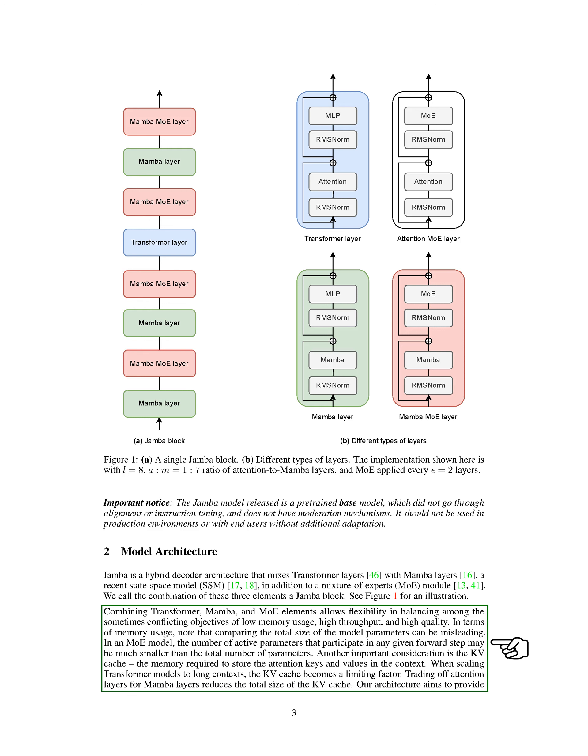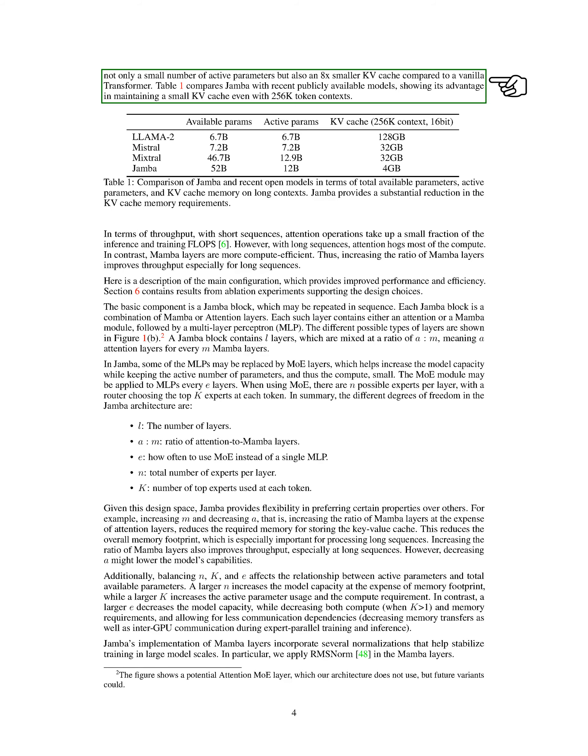When comparing model parameters, it's important to consider the number of active parameters in an MoE model, which may be much smaller than the total parameter count. The KV cache, used to store attention keys and values, becomes a limiting factor when scaling transformer models to long contexts. By trading attention layers for Mamba layers, we reduce the size of the KV cache. Our goal is to have a smaller number of active parameters and an 8x smaller KV cache compared to a standard transformer model.